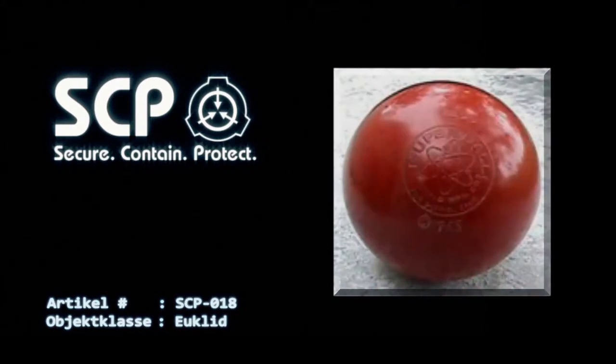Beschreibung: SCP-018 besitzt das Aussehen eines Superballs der Firma WAMO aus dem Jahre 1969. Es hat einen Durchmesser von 6 cm und ist rot gefärbt. Es wurde entdeckt, dass die Firma *** angeheuert wurde, um ein Lagerhaus auszuräumen, welches WAMO-Waren enthielt.